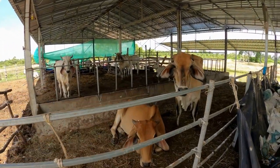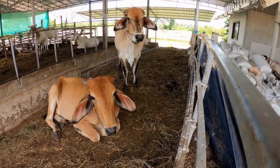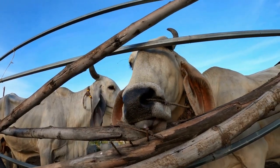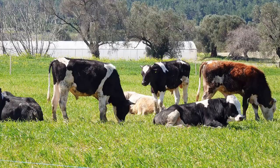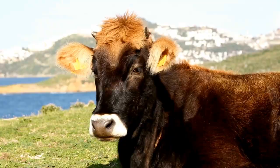Hey there, everyone. I'm thrilled to talk about one of my favorite topics today: what is the best house cow for your homestead or small-scale dairy farm? As someone who has been in the agriculture industry for years, I can tell you that choosing the right cow breed is crucial for a successful and sustainable dairy operation. So let's dive into it.